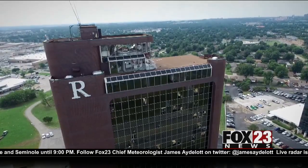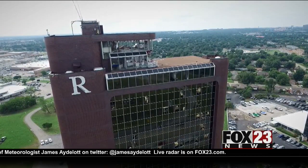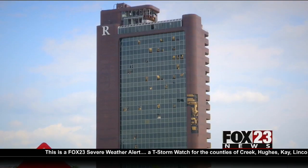Many tenants haven't been inside the building since the storms and say it's brought their business to a standstill. "It's 17 years of my life that I can't get to right now." Tenants say they've been looking for answers about what's going on with the building. It's still unclear if and when they'll be allowed back in. "To have that ripped out and told you don't know when you're going to be able to get back into it — it's frustrating."